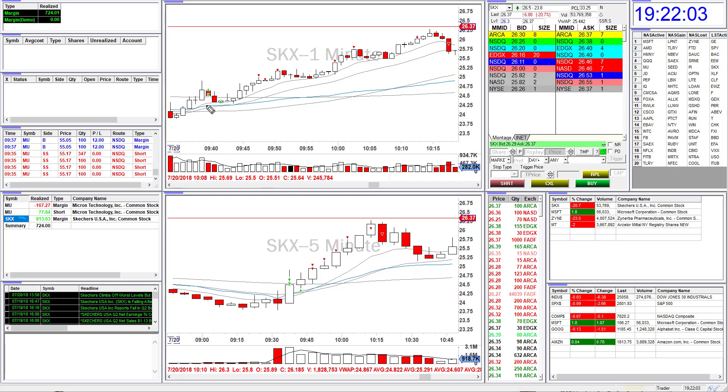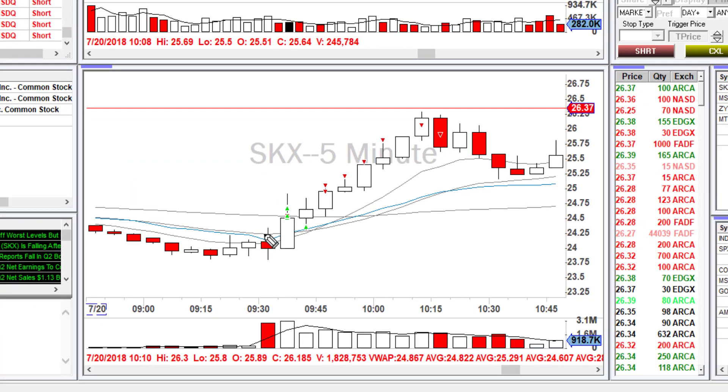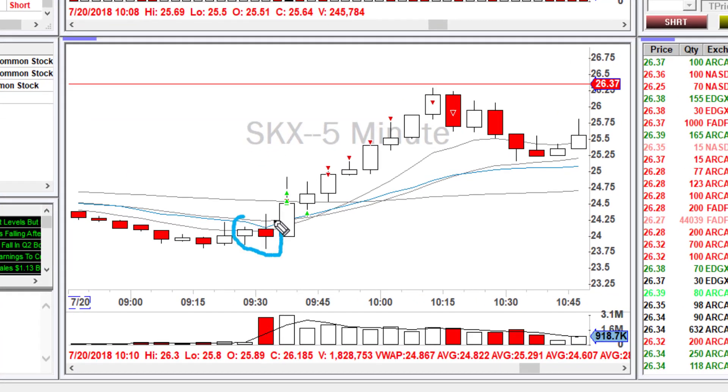Here's how I took the trade. Right at the open, this stock had a lot of volume but was very indecisive on what it wanted to do first. Actually, me and some of the guys in the chat were talking about possibly taking this to the short side, so I'm glad I waited five minutes to see which direction the stock wanted to go.